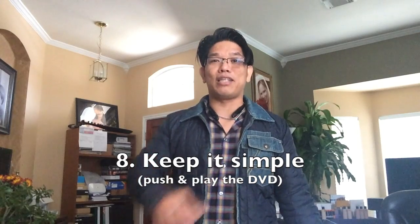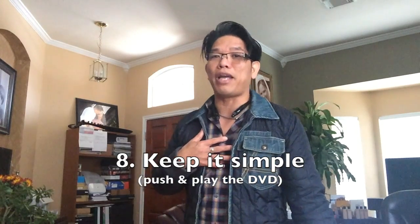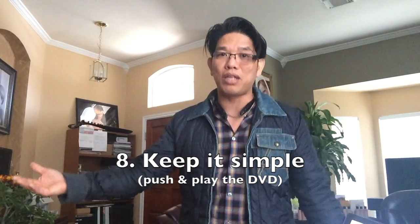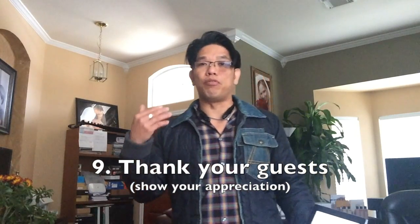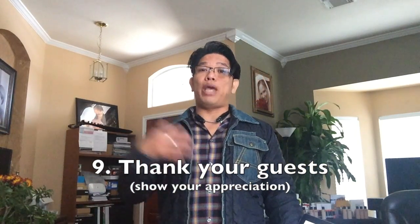Number eight: keep it simple. In my business I don't do a lot of speaking in front of people. I just introduce myself, introduce the host, then we hit play — play the DVD, YouTube video, or whatever your company has available. Play it and that's it.